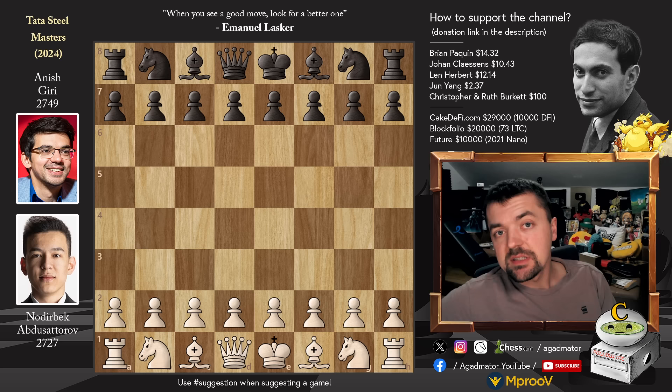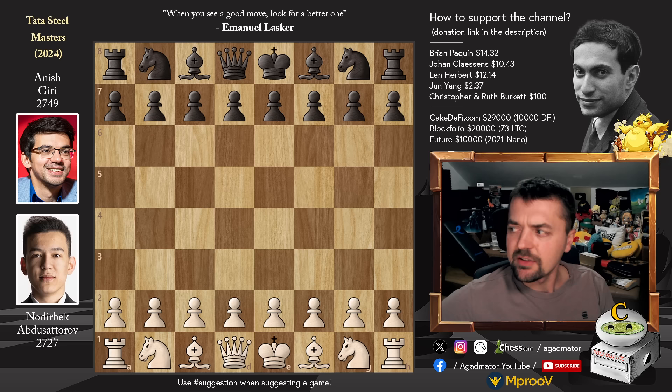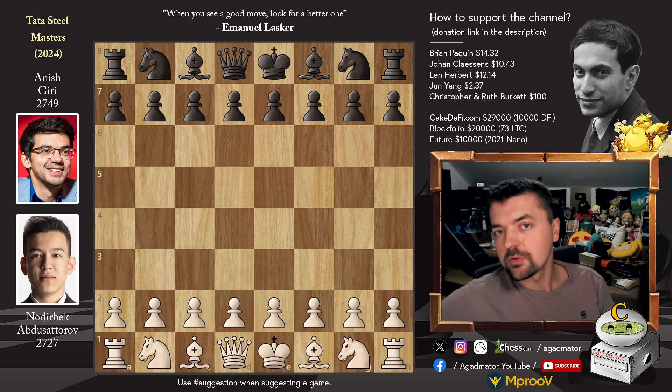Hello everyone and welcome to another very nice game from round six of this year's Tata Steel Chess Masters. It is Noderbeck Abdusatorov versus Anish Giri, two rivals from last year's Tata Steel Chess Masters event. Noderbeck finished with eight points last year and Anish with eight and a half points. Noderbeck had shared second with Magnus Carlsen, and Anish won the tournament in Seoul, first place. So it was an incredible victory for Anish, and of course he would very much like to win this year as well, make it two years in a row. But Noderbeck, with the white pieces against Anish, will try his best for that not to happen.